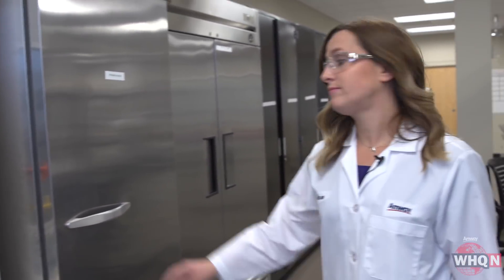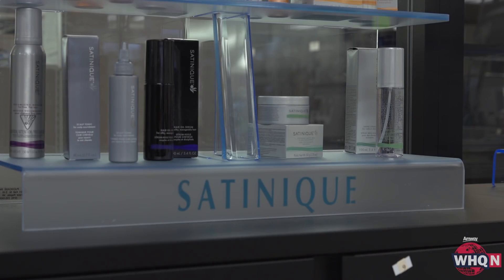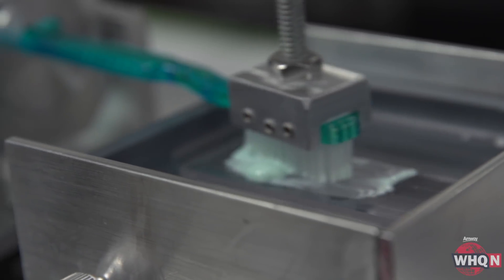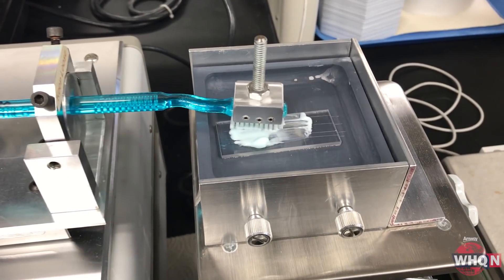Research scientist Amy Herbel says long before you buy an Artistry beauty product, Satinique shampoo, or Glister toothpaste, there's a lot of research and work happening behind the scenes, both inside and outside the lab. We start with looking at what literature is out there. We look for published scientific papers to understand how skin is changing, and we look for different technologies and how they might apply to the skin and how we can utilize those in our products.